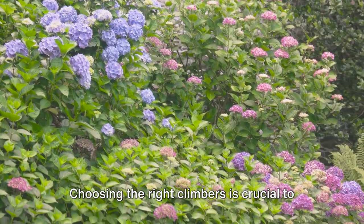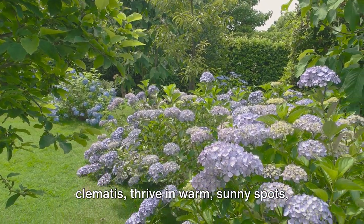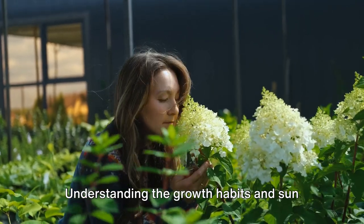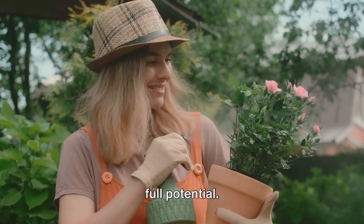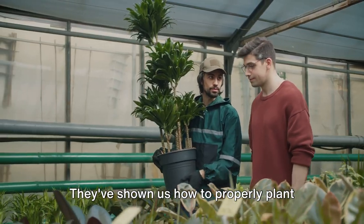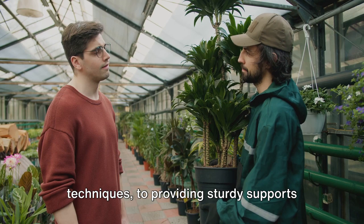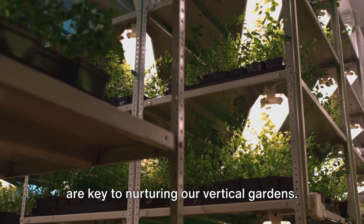Choosing the right climbers is crucial to the success of your vertical garden. Some climbers, like the sun-loving clematis, thrive in warm, sunny spots, while others, like the shade-tolerant climbing hydrangea, prefer cooler shaded areas. Understanding the growth habits and sun requirements of your chosen climbers will ensure they flourish and bloom to their full potential. Expert advice has shown us how to properly plant and care for our climbing flowers, with tips on supporting their growth and ensuring optimal health and bloom — from using the right soil and watering techniques to providing sturdy supports and regular pruning.